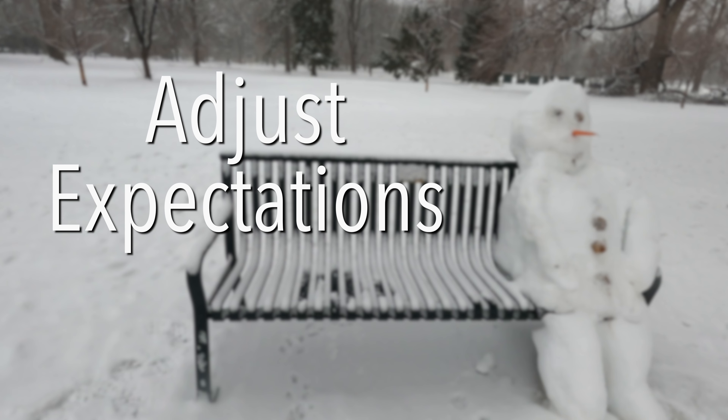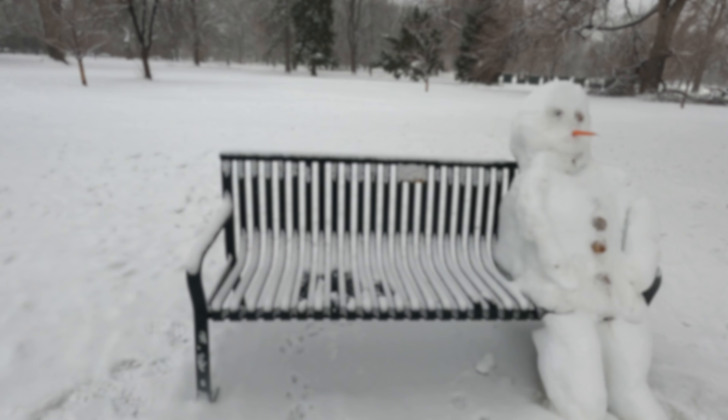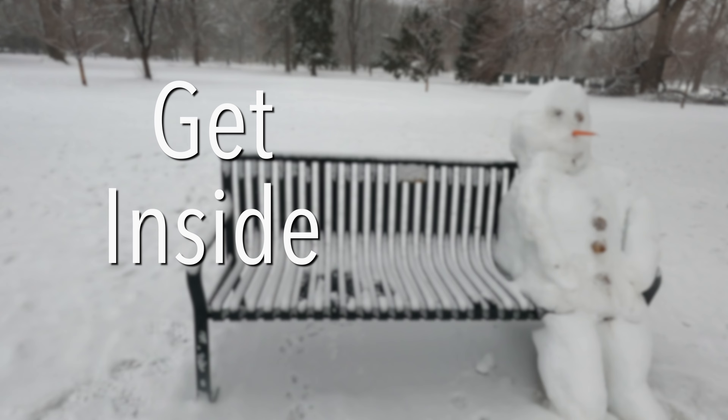So if we're thinking about how to change our training in conditions like this: number one, let's adjust our expectations. Number two, if we can find an area that is very well plowed — usually universities, colleges, schools, or very busy economic centers — look for areas that are really good about clearing off the roads and sidewalks. And option number three is to simply get inside and do it on a treadmill. If you have to run fast on a day like this, you probably can't do it unless you're on stable footing or on a treadmill.